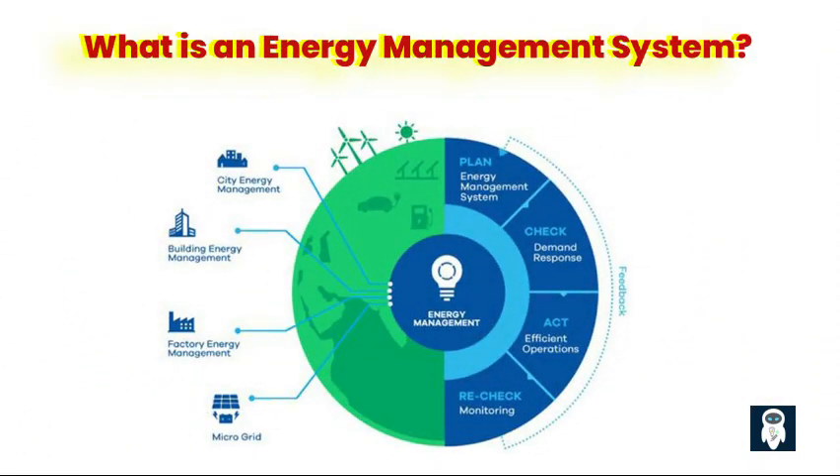What is an Energy Management System? An Energy Management System comprises an advanced network of software and hardware components that have been designed to monitor, control, and enhance the energy consumption patterns of a facility or organization. The principal goal is to optimize energy utilization, reduce consumption, and minimize costs, all while ensuring the fulfillment of operational requirements.